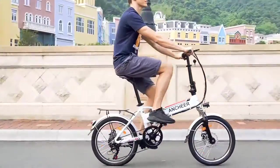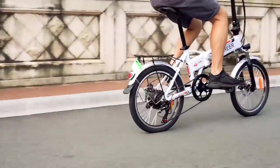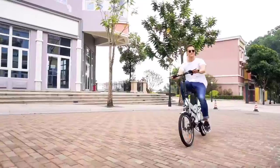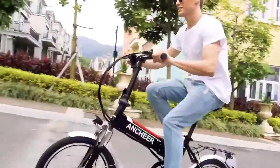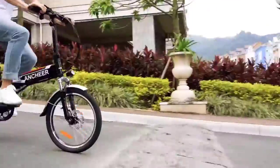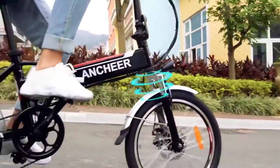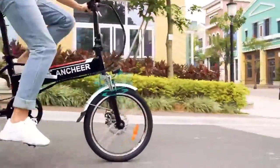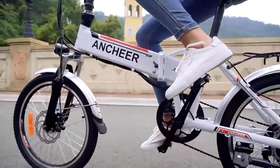ANCHEER is known for being a popular brand online and offers a stylish bike with plenty of impressive features. It boasts electrical assist up to 17 miles per hour and a 7-speed transmission gearbox for an almost-maintenance-free drive system. When the battery and motor are removed — easily, by dropping out of the down tube — the bike can be ridden as a standard model. It's an excellent option for those who want a versatile bike both with and without power.